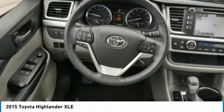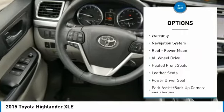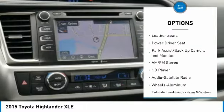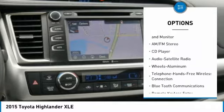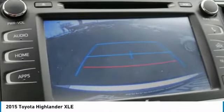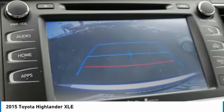Here are some of this vehicle's great options: navigation system, third row seat, power lift gate, traction control, anti-lock brakes, all-wheel drive, air conditioning, Bluetooth wireless data link for hands-free phone, power steering, and HomeLink garage door opener.